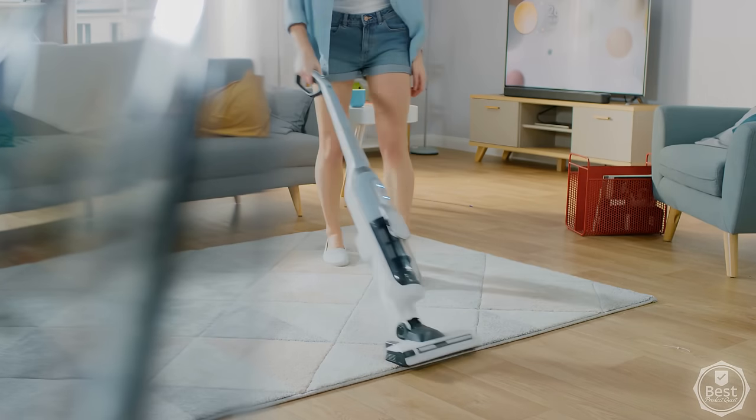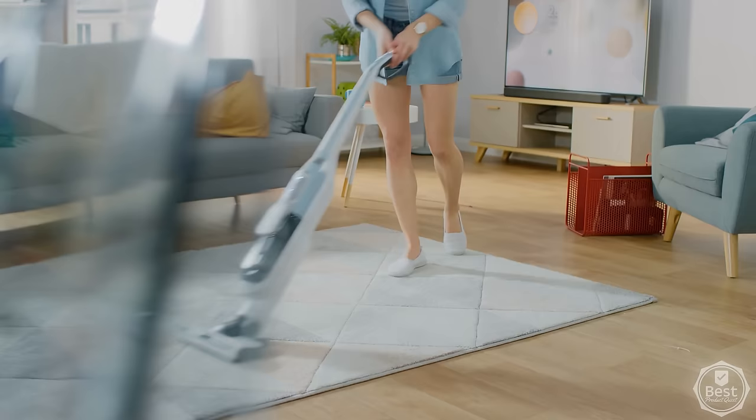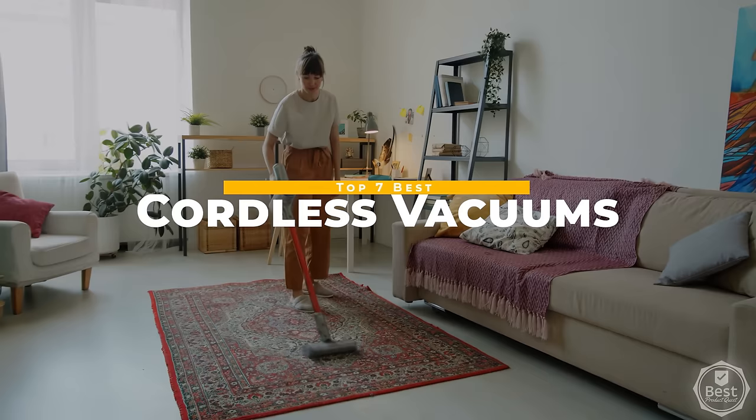A good cordless vacuum cleaner can be a real game-changer, blending power, portability, and precision in a single device. These machines are all about making your life easier, zapping dust and debris from every corner of your home. In today's video, we considered features, quality, and value to narrow down our picks for the best cordless vacuums available now. Without wasting any time, let's get started.